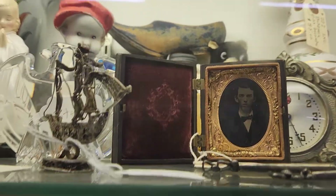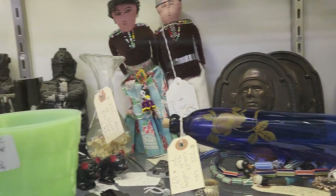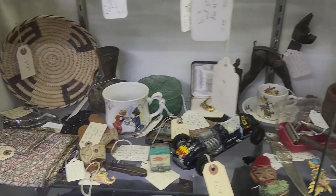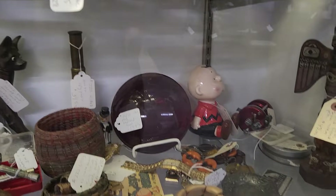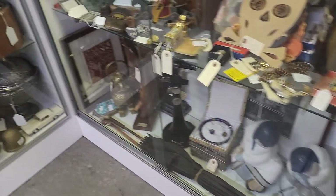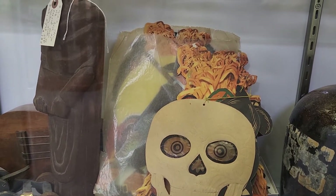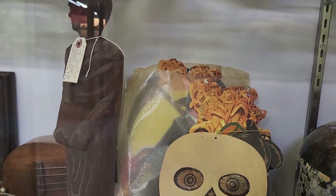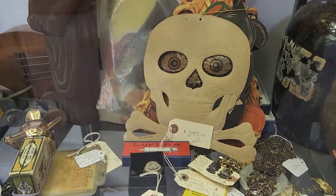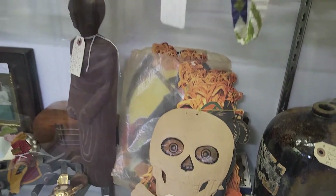That's cute — a little old picture thing — $65. We got some old Halloween stuff — $295 for all. I can't tell what their tag is on. I don't know what's $295. I don't think it's the paper. I don't know where it is — it could be. Who knows.